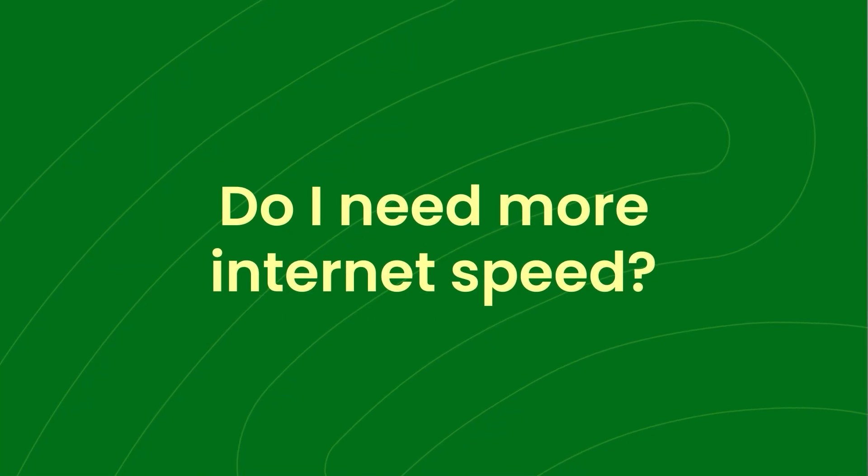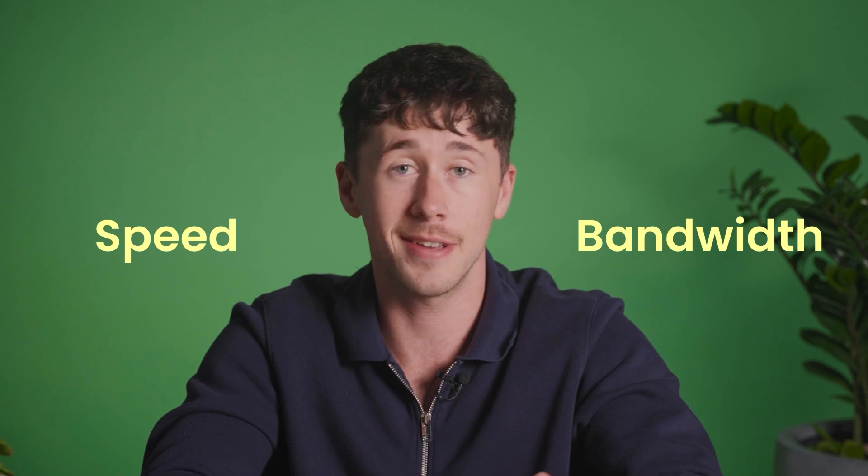More internet speed — is this something you need? We want Aussies to have the internet they need and deserve. For a long time, that meant advocating for high speeds for everyone and future-proofing our network to be ready to support that. We want to make sure you've got all the facts to make an informed decision, because not everyone needs the same thing from their internet. Did you notice that we've been using the words bandwidth and speed? They're often used interchangeably, but they're not the same. In the telco world, providers often refer to your plans as having different speeds, but what we're really talking about is the amount of data your plan can transfer at a given time — which is your bandwidth. The larger your bandwidth, the more capacity you have to transfer data and the faster your internet feels.